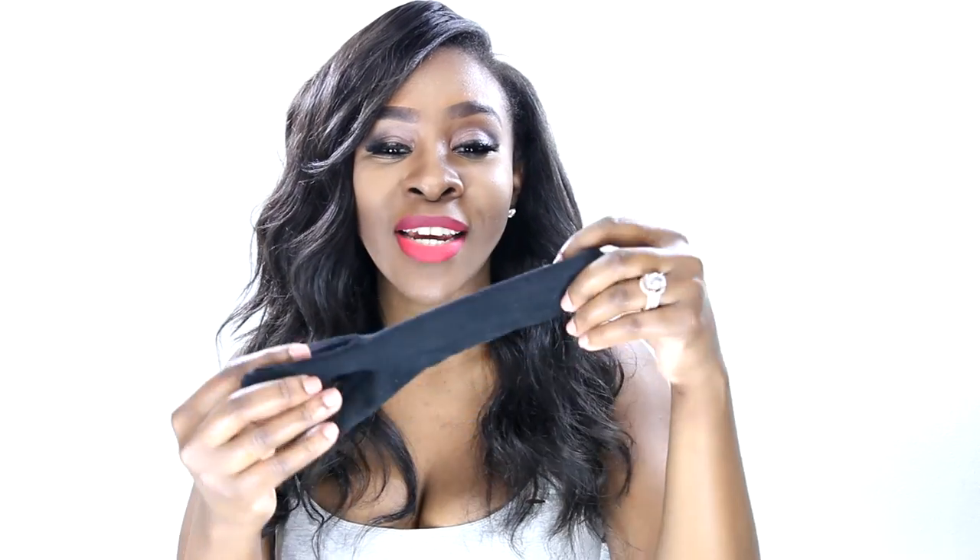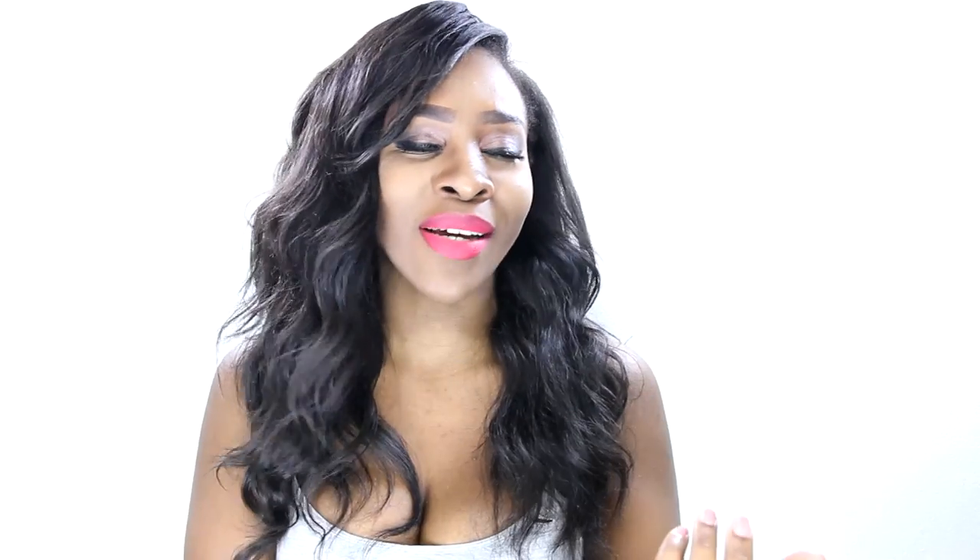With curling wands, you usually get a glove since the wand heats up and doesn't have a clip, so you often have to hold the end. A lot of people, myself included, don't like using the glove because it feels weird — even though it burns. But if you're using a wand for the first time, definitely make sure you use the glove that comes with it.